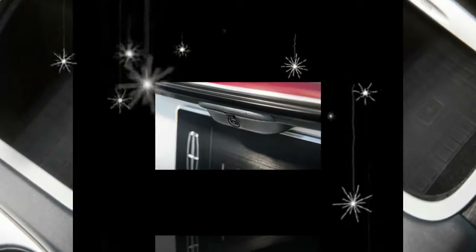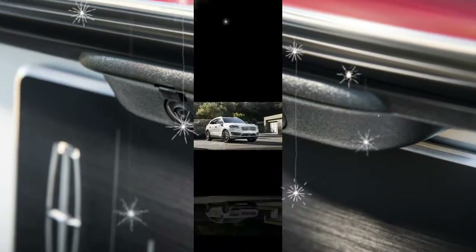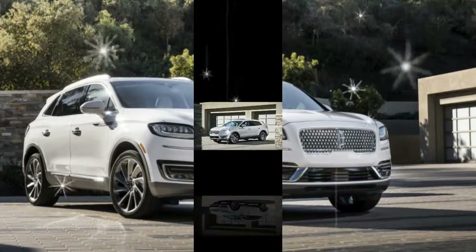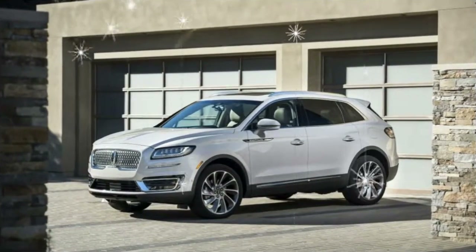At last, perhaps tired of throwing dismal design at a nameplate that has known nothing else, the division has canned the MKX badge, tacked on a decent, if not entirely original, front clip, and renamed the crossover Nautilus.